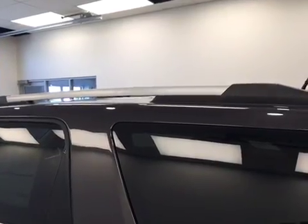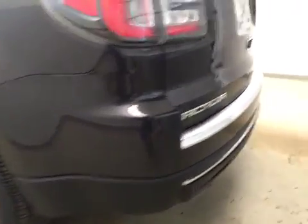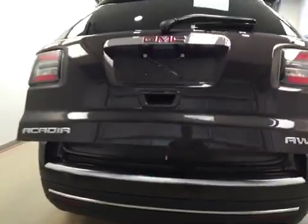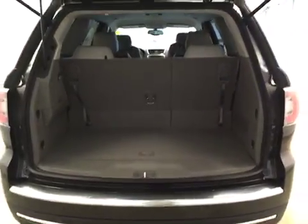Our exterior features include a roof rack and 19-inch aluminum rims. We have our rear parking assist, a rear view camera, and a remote hatch to get to all your cargo space.